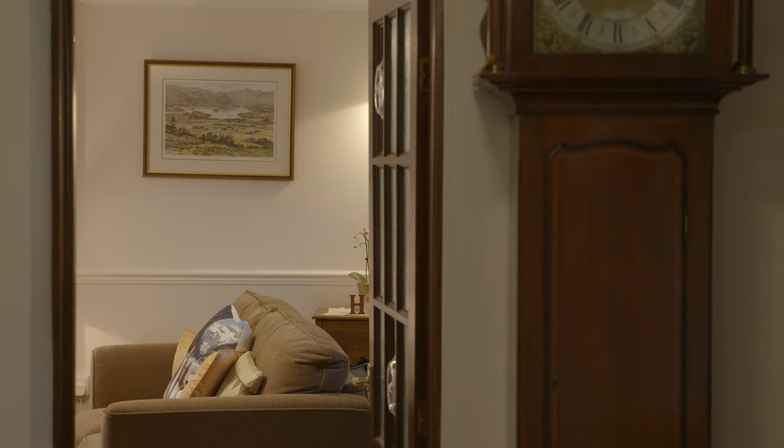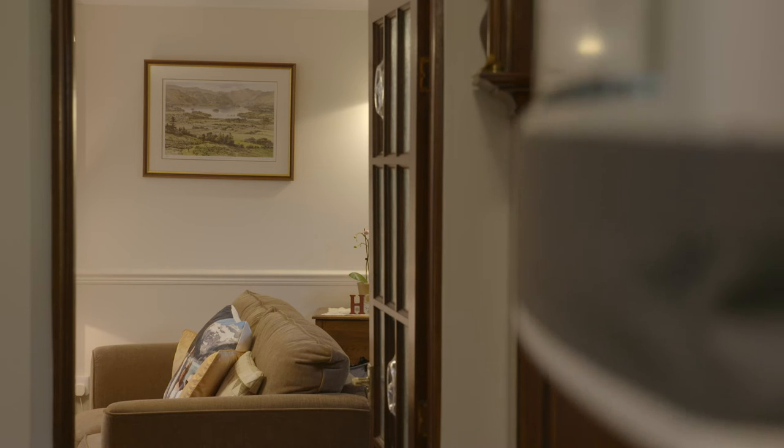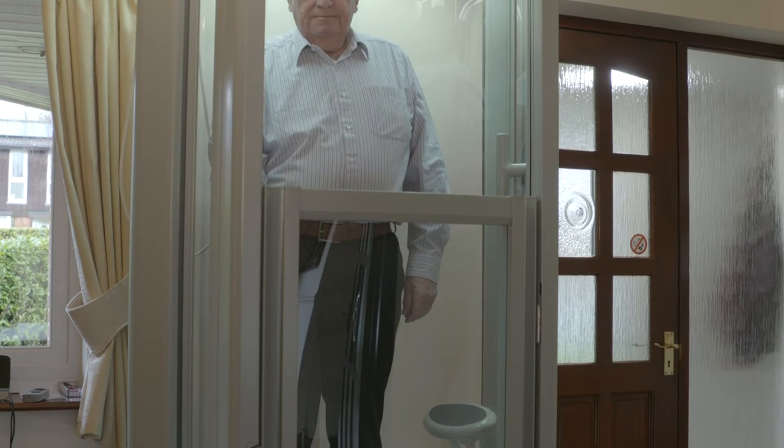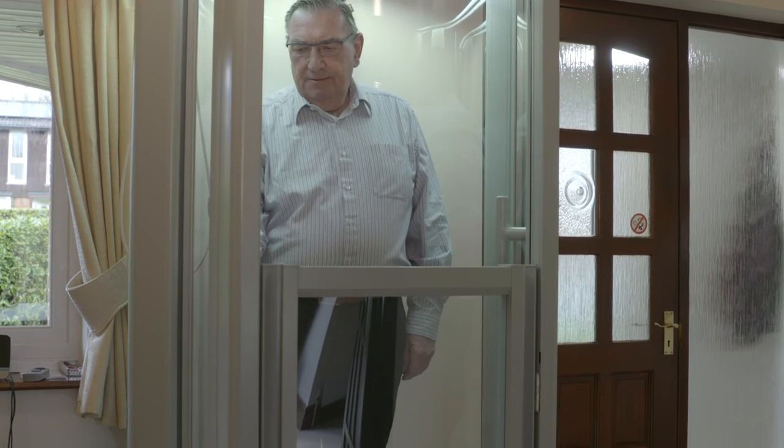It's put our minds at rest — we don't anticipate we will ever have to move house again. I will recommend it to more people, and the reason is we're so happy with it. We've more or less future-proofed the house.